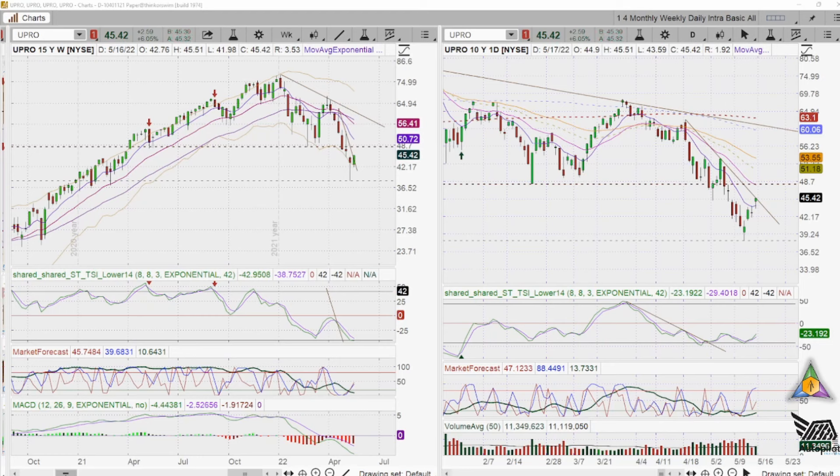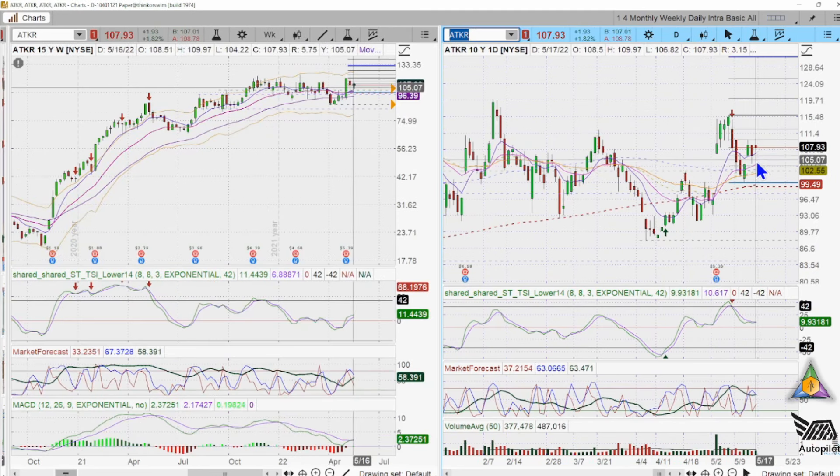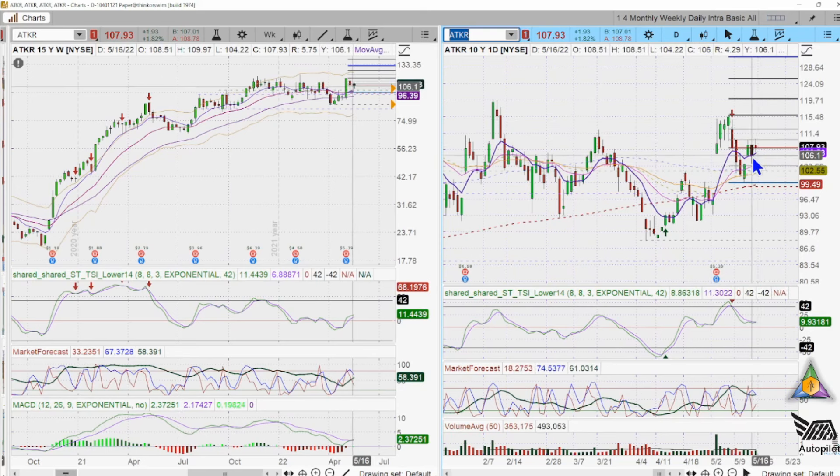Another stock we jumped into — and again, this was automatically triggered via the conditional orders we suggest and give tutorials on — is ATKR. It triggered in right here at about the $105.70–$105.71 level and it's up about two percent currently. We'll see if it continues to move up above the 8-day moving average and above the 20-day.